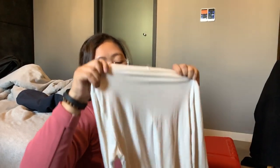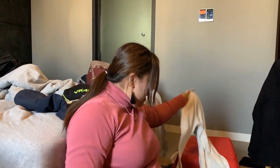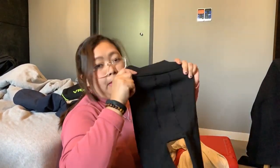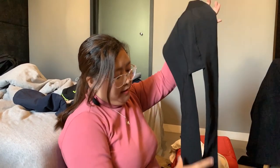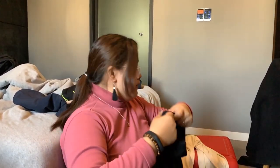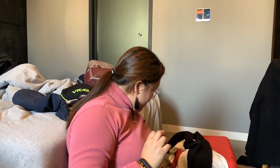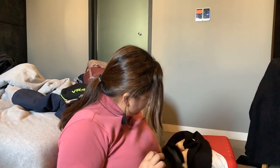Heat tech na pang taas. And then, meron din tayong heat tech na pang baba — yung fleece-lined one. You also need to have a pair of pants — kailangan, after ng heat tech, susutin din ng pants. And then, long sleeves.